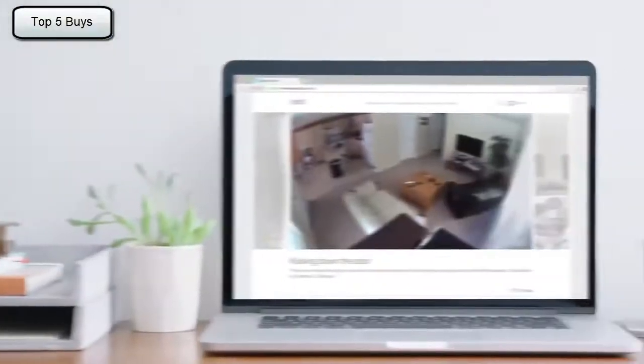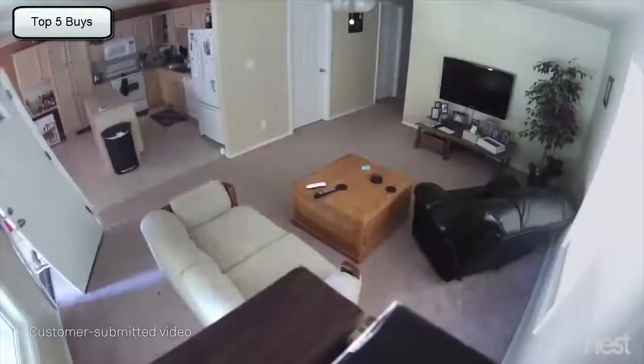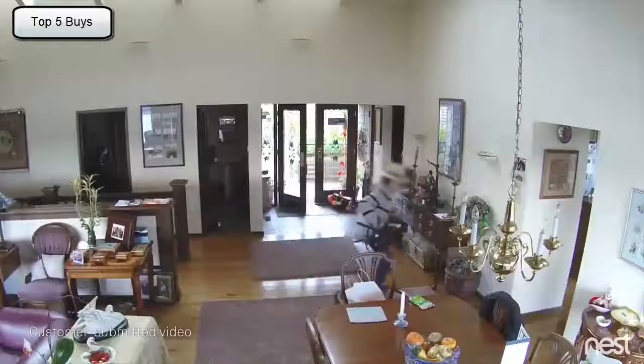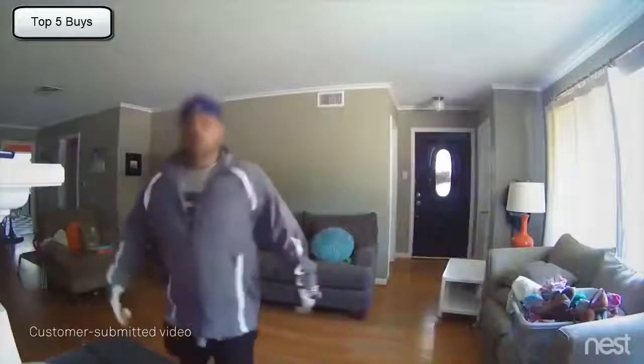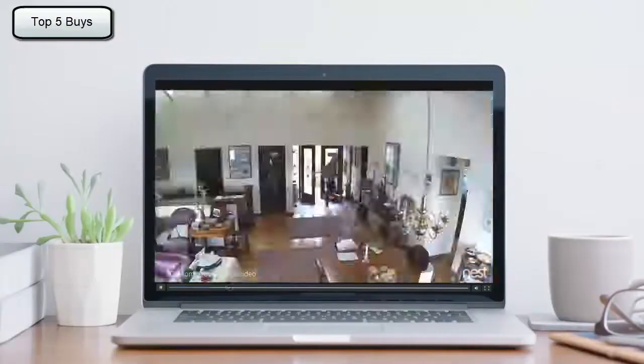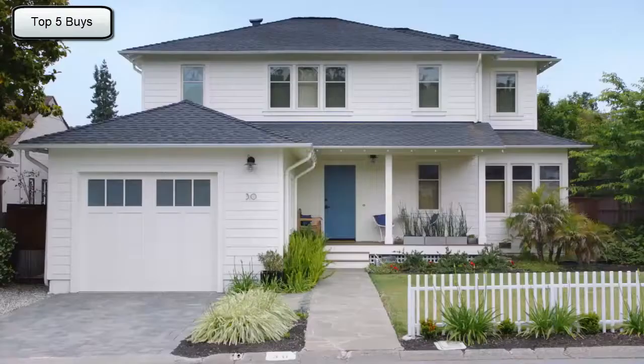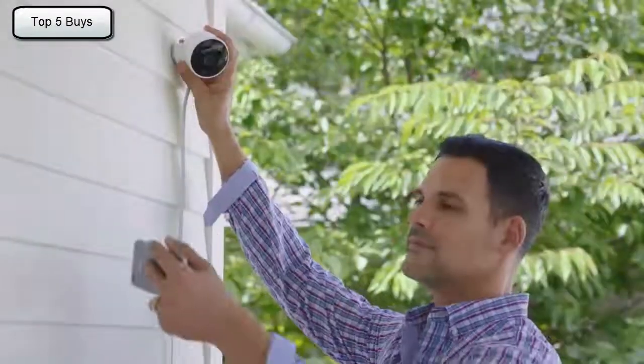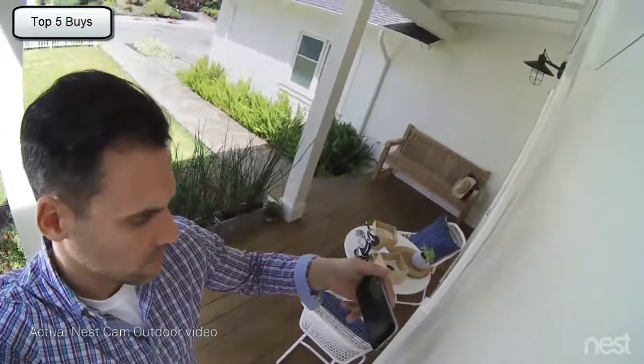For years, Nest Cam owners have been spotting burglars as they enter homes. But what if you could see someone coming before they broke in? Now there's Nest Cam Outdoor to help you look after home — inside and out, 24-7.